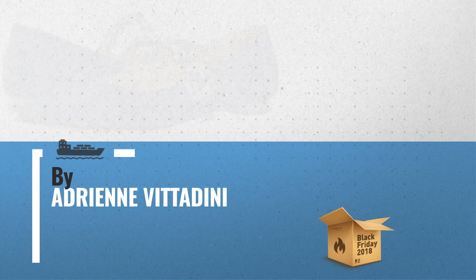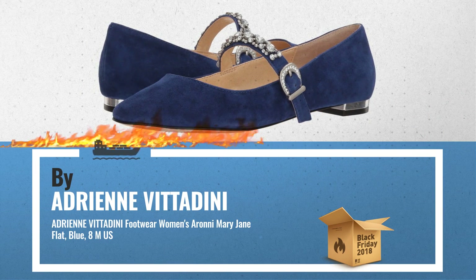Number 1. Women's Aroni Mary Jane Flat, Blue, by Adrienne Vitardini.